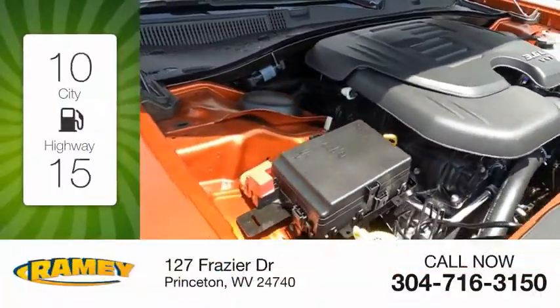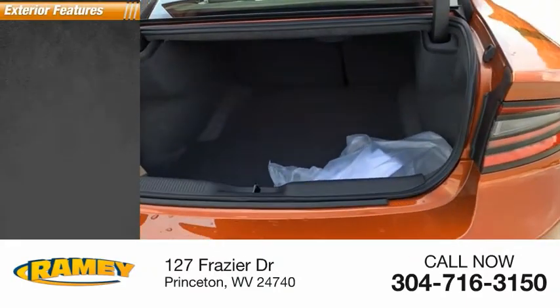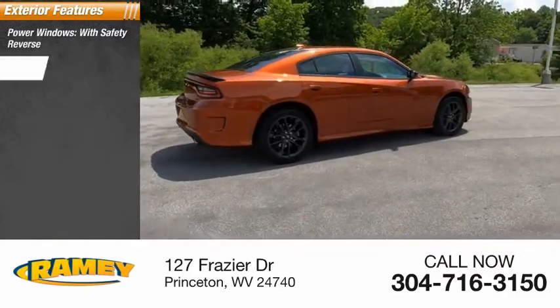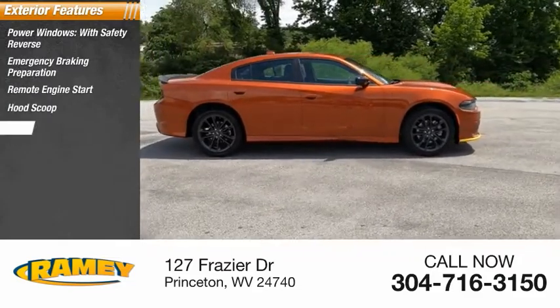Great fuel efficiency saves you money by requiring fewer trips to the gas station. Here are some of this vehicle's great options: power windows with safety reverse, emergency braking preparation, remote engine start, hood scoop, traction control.